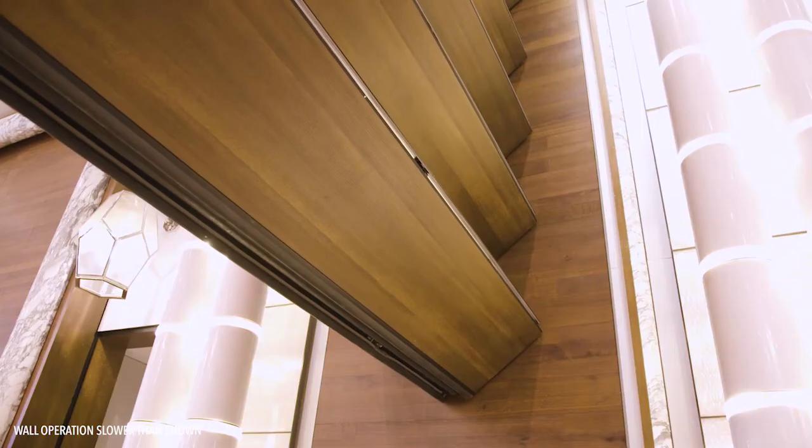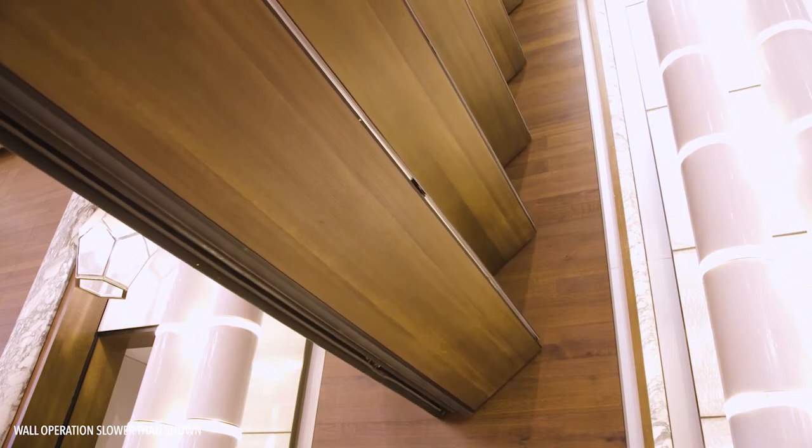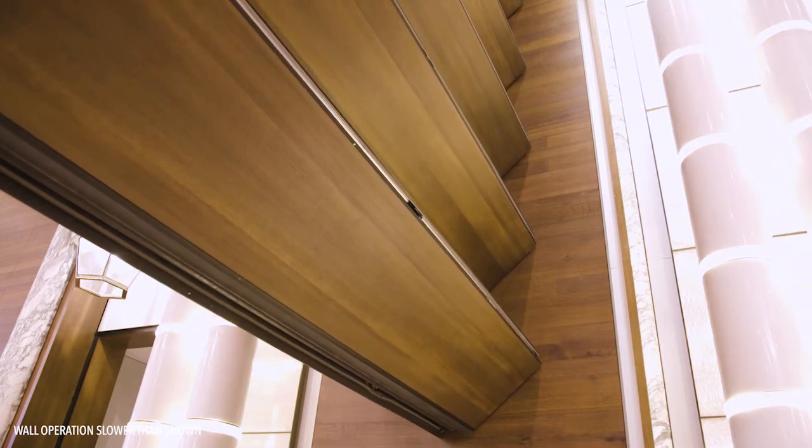The Skyfall wall is more than a room divider — it's a unique feature for our grand ballroom. The vertical motion of the Skyfall allows our clients and event planners to create a sense of mystery and impact when revealing a surprise hidden on the other side of the wall.